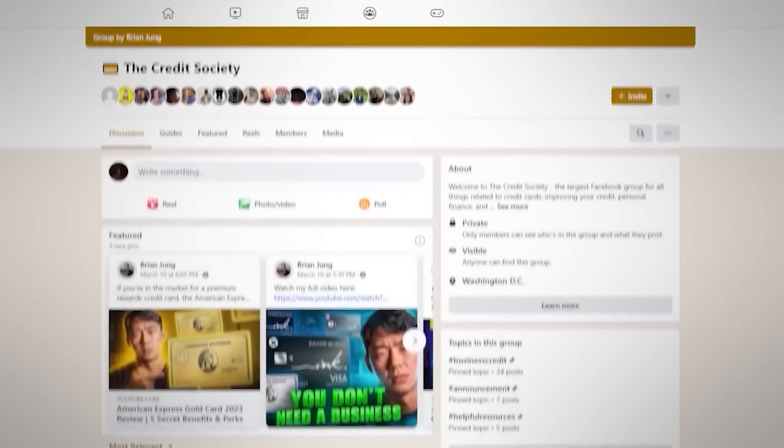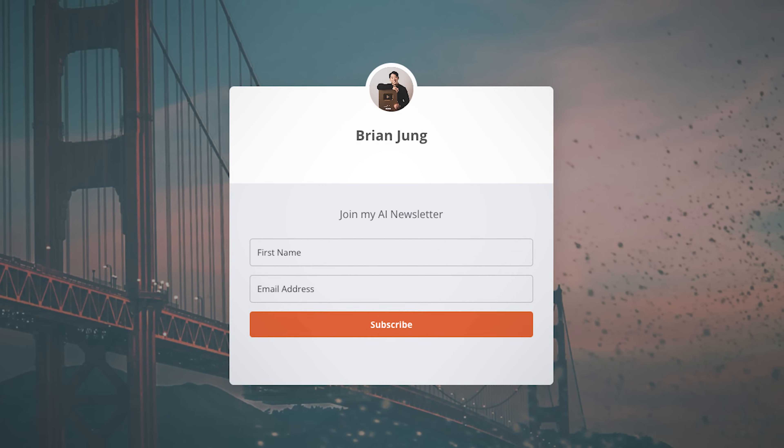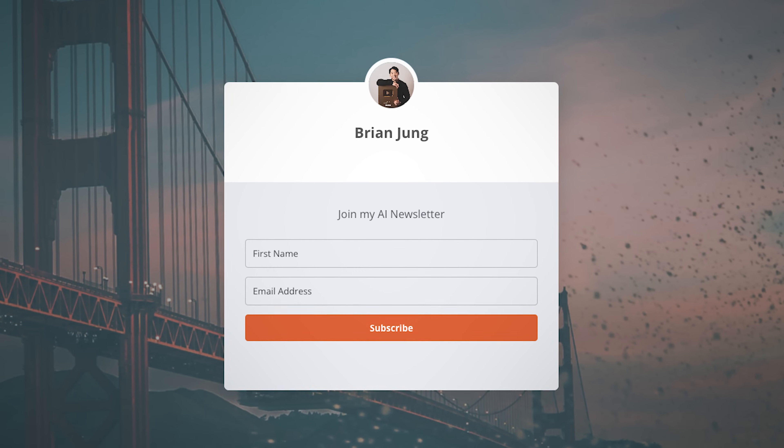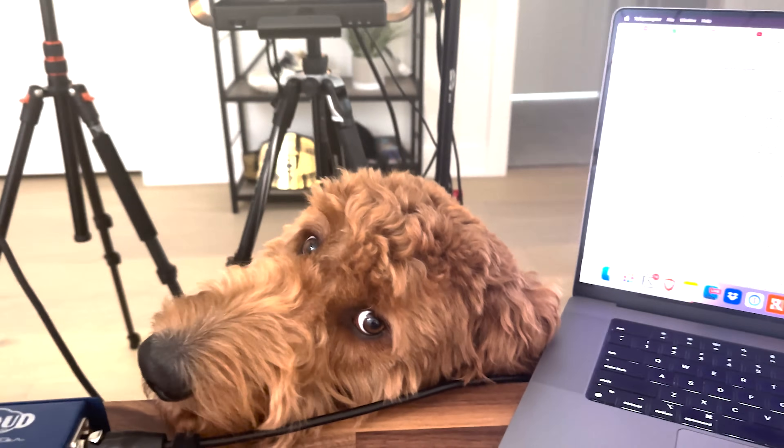If you guys need any help with your credit cards, be sure to join our credit card Facebook group called the Credit Society. We're starting a new company where you can get linked up with a credit card matchmaker for a free consultation, and you'll also be added to our newsletter for daily credit card tips and tricks. Be sure to follow me on Twitter and Instagram. I'm also going to be speaking at a conference run by Ricky Zhang on travel hacking, credit cards, and point redemptions — check out the link in the description if you want to come out. Thank you all so much for watching. Stay blessed and I'll see you soon.